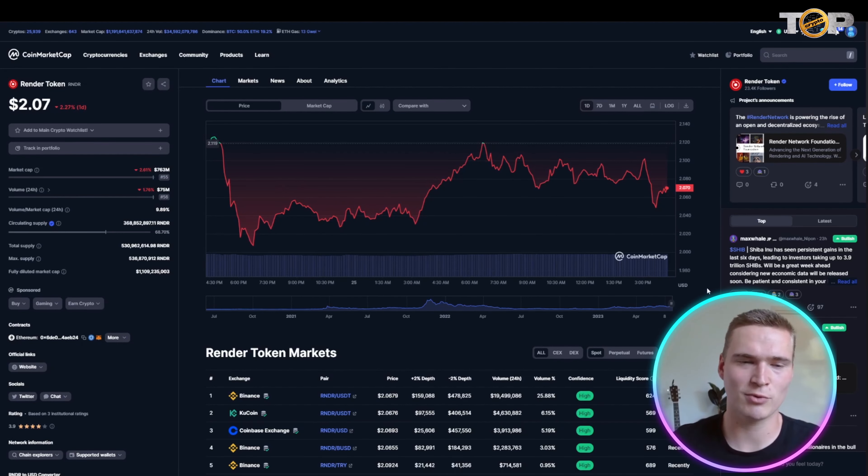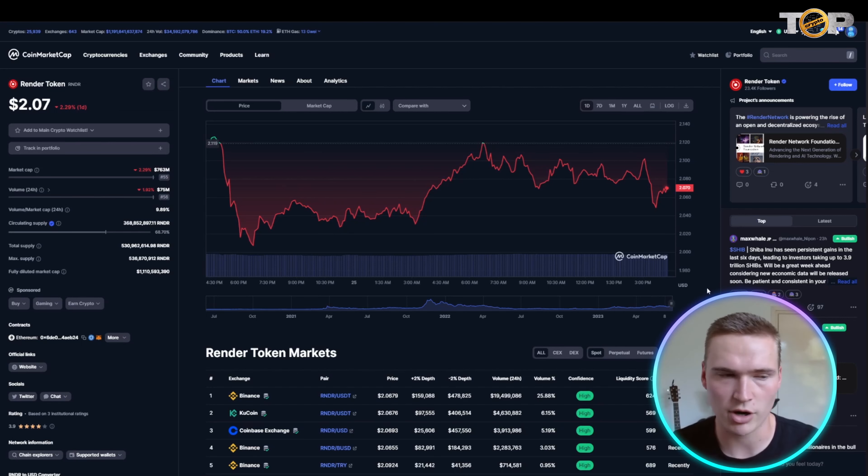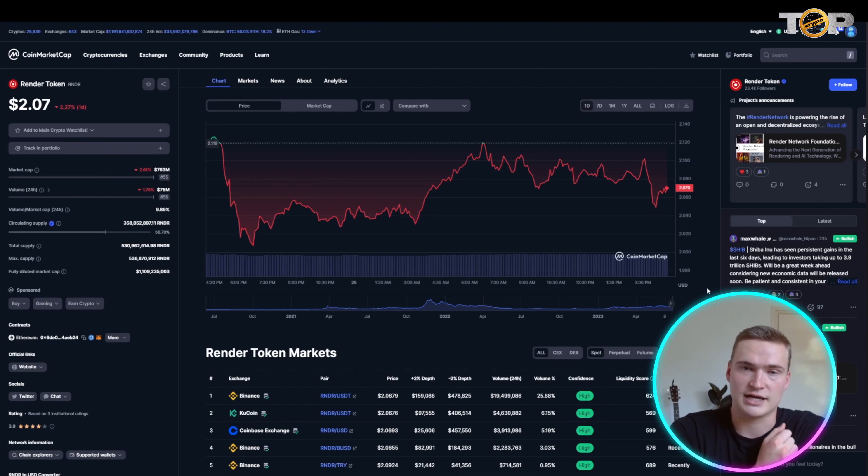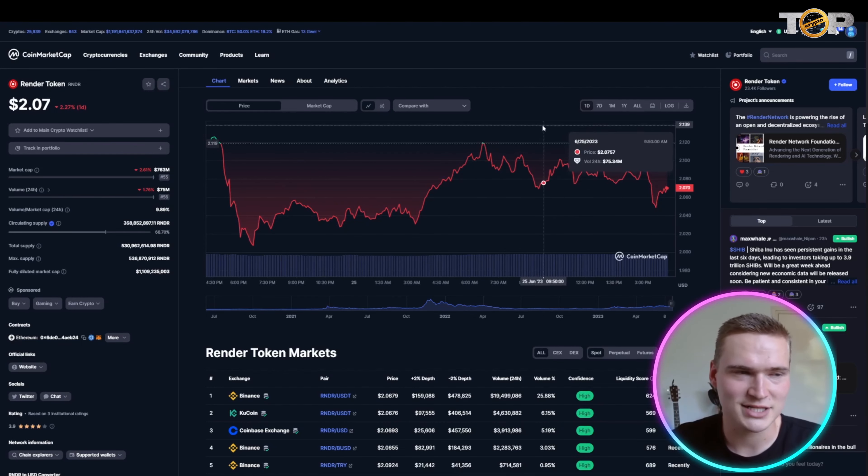Basically what I'll do is I'll first go over the token on CoinMarketCap, and then I'll talk more about the project itself, check out their websites, explain to you what they are and why they have potential. So let's get right into it.